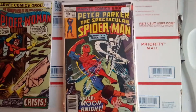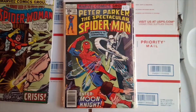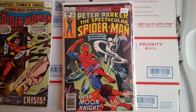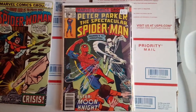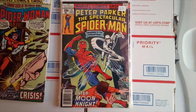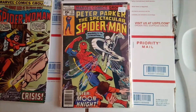Spectacular Spider-Man number 22 — the first meeting between Spider-Man and Moon Knight. Also a newsstand, but it's in a little worse condition, a mid-grade copy. Still pretty cool — first time Spider-Man and Moon Knight meet each other.